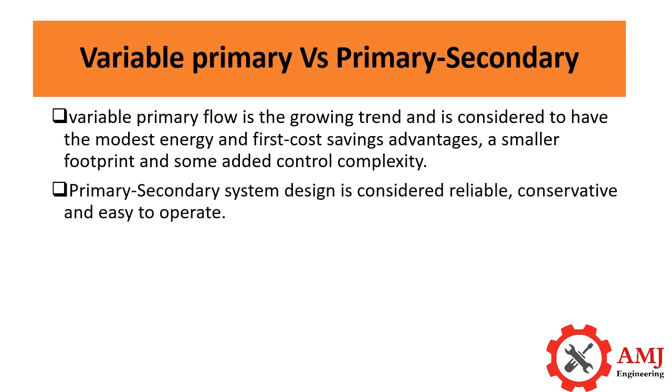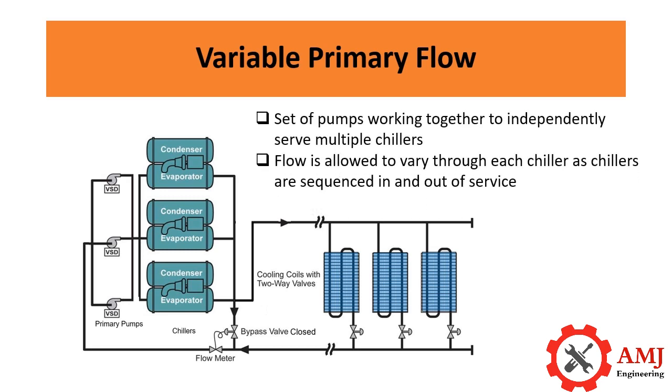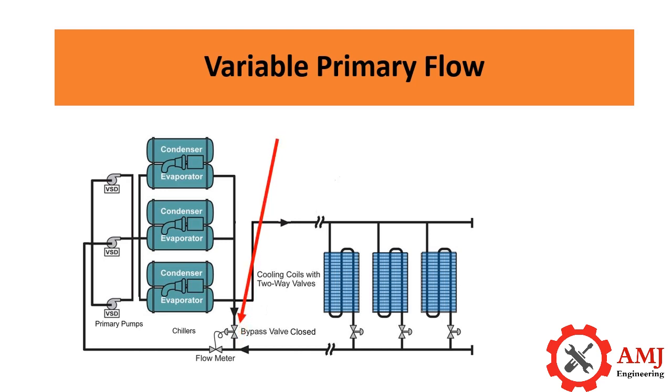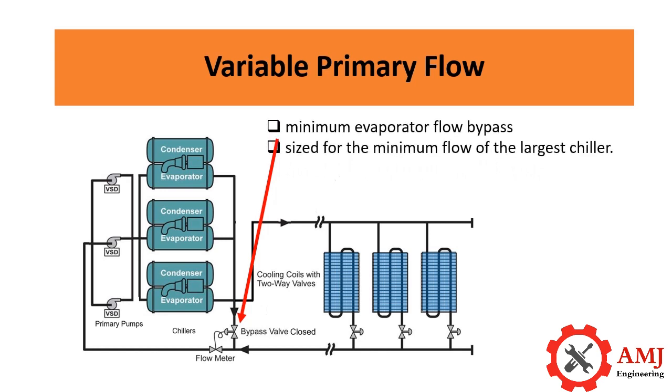A typical variable primary flow system, as shown in the figure, has a set of pumps working together to independently serve multiple chillers. Flow is allowed to vary through each chiller as chillers are sequenced in and out of service. A minimum evaporator flow bypass and normally closed control valve serve to maintain minimum flow through running chillers to prevent freezing in low and laminar flow conditions.